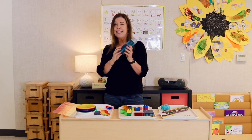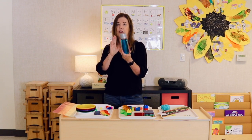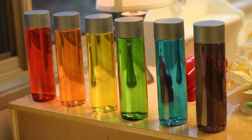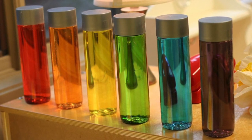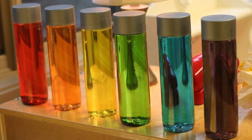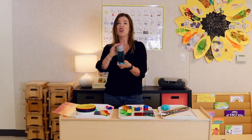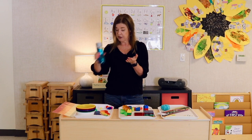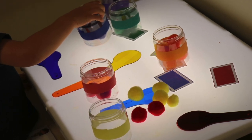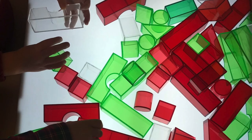Color bottles are another great light table item. I need to make more — I only have my blue one right now and need to make a new set for the new school year, but I like to have one for each color of the rainbow. These are easy to make using vase water bottles with liquid watercolors or food coloring, and I always hot-glue the lid closed. These are great at the light table and also nice along the window ledge and in the science area. Pom-poms we use at the light table a lot as well. And any translucent blocks or materials that come in different colors are really fun at the light table.